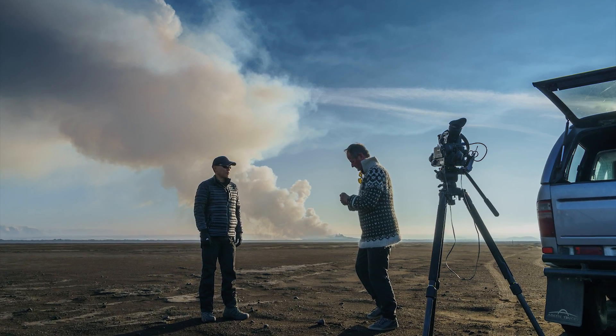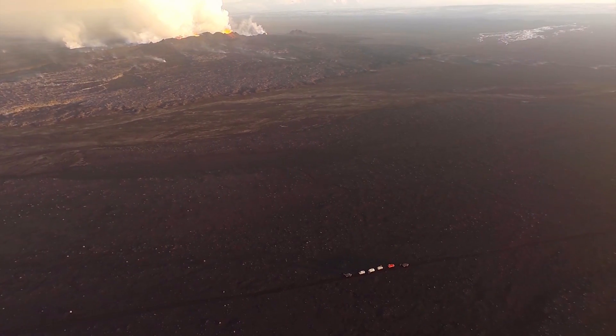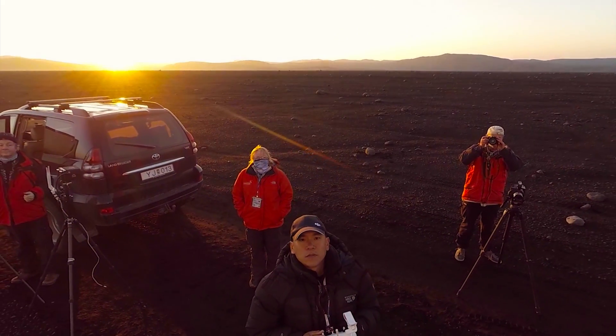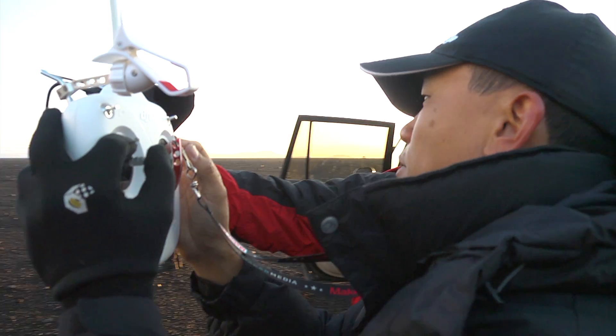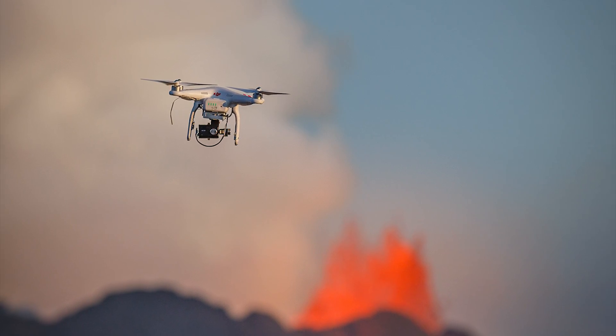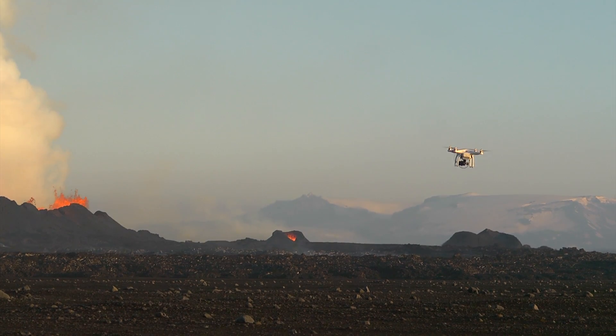We weren't allowed to actually drive very close to the volcano, which presented a range problem. So we flew anyway — we put the Phantoms in the air. The Lightbridge worked really well; we had enough video to position the cameras to capture wide-angle views of molten lava erupting from this giant pool inside the caldera's rim.